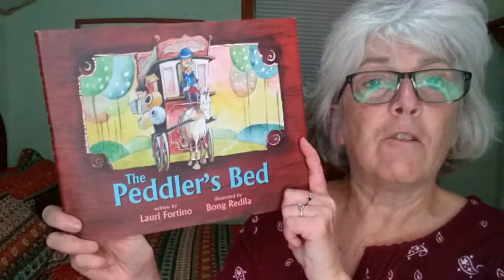Lori also has a blog for children about children's books called Frog on a Blog. So if you're at all interested in that, I'm sure she would love to have you join her on her blog. So once again, The Peddler's Bed.